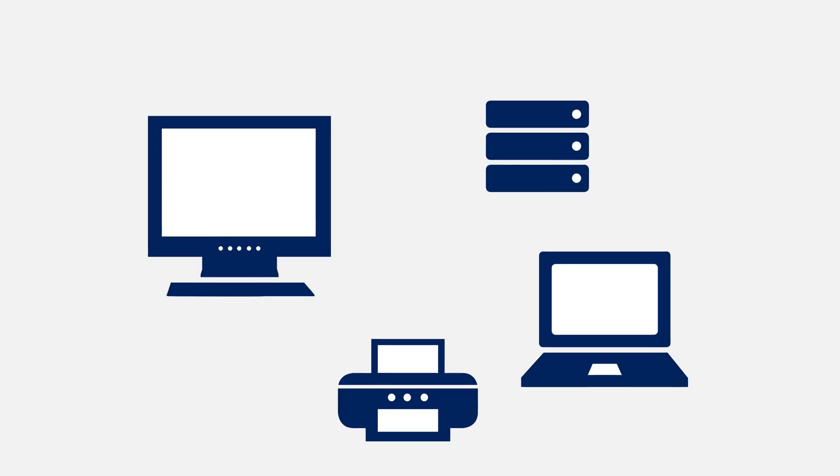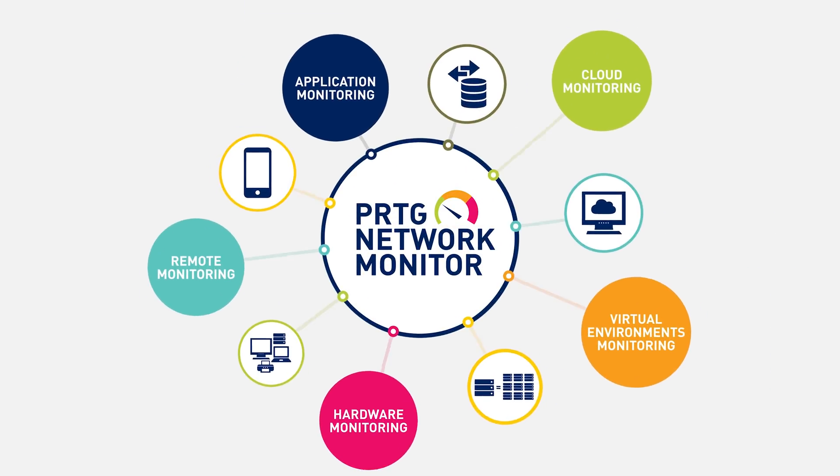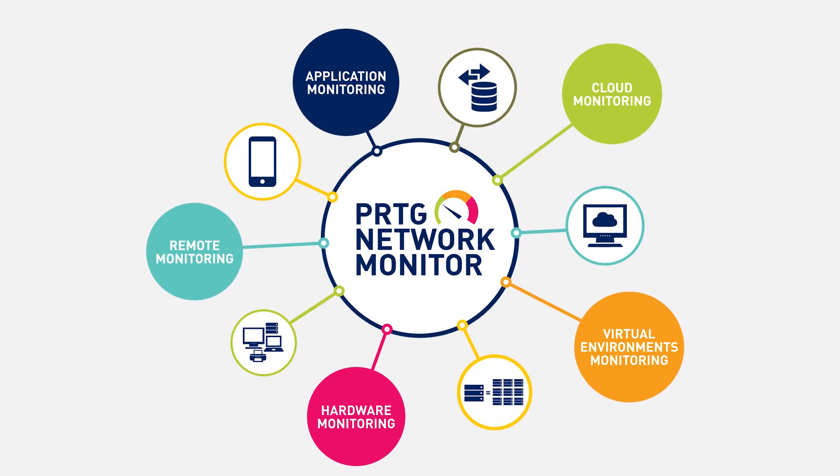Needless to say, we think it's awesome. So why should you be interested in PRDG? Well, because it can simplify your day. With PRDG you get an overview of your network, your systems, and your applications all in one solution. PRDG is also vendor agnostic and can be used to monitor thousands of different things in your network.